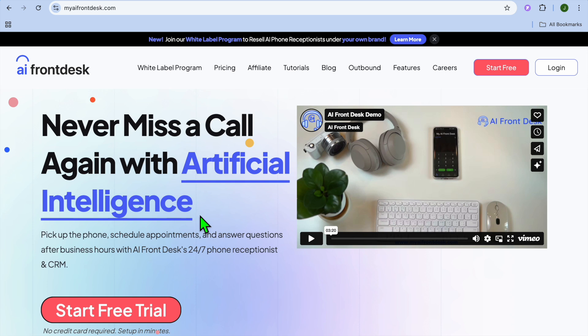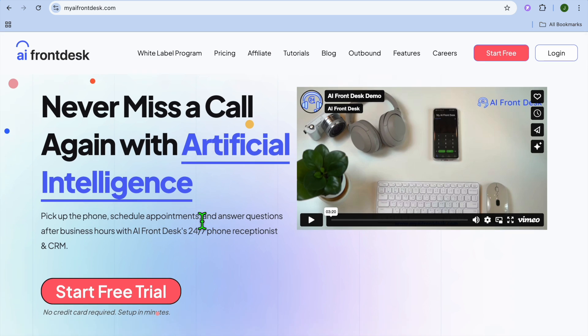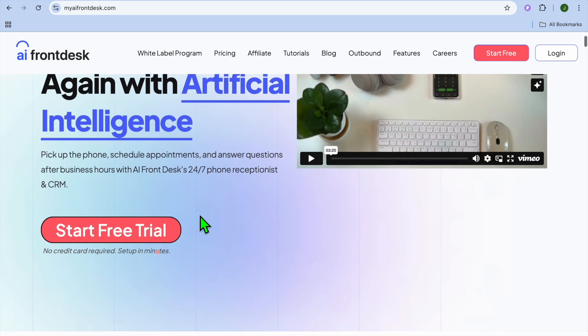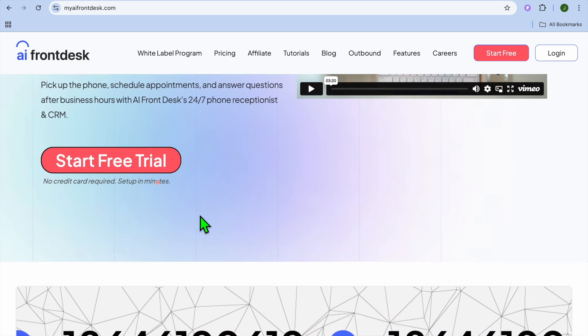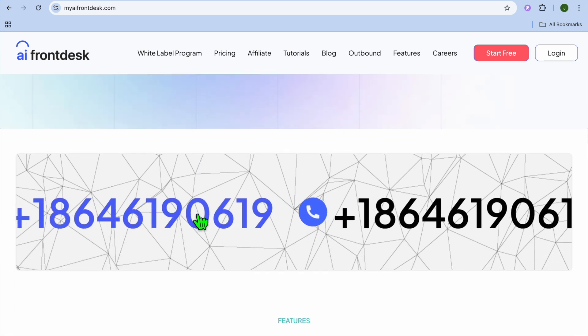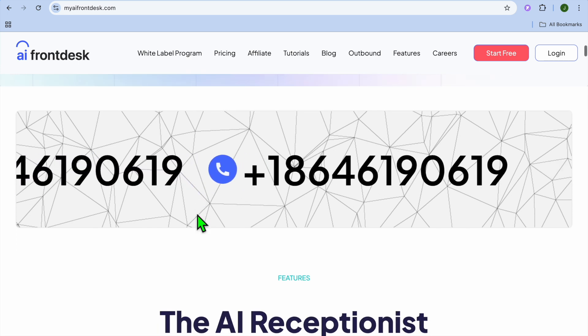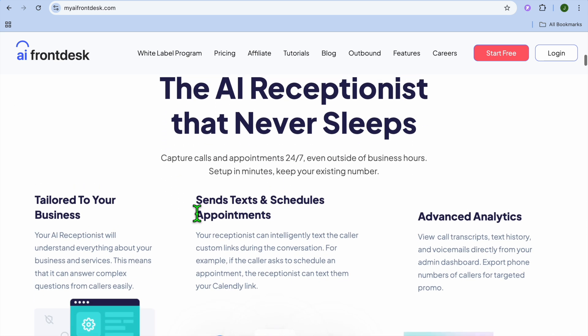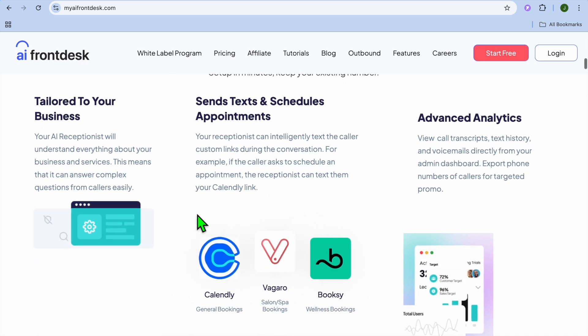Taking the number two spot on our list is AI Receptionist by RingCentral, and I would consider it best for businesses that already use RingCentral. RingCentral's AI receptionist leverages AI to answer calls, route to the right department, and respond to common questions — a natural upgrade if you're already using their phone system. Some standout features are call routing and automated responses, integration with CRM and team messaging, and real-time transcription. On the pros side, it is seamless with RingCentral services, reduces manual call handling, and is great for multi-location businesses.